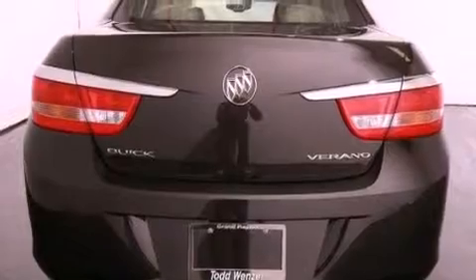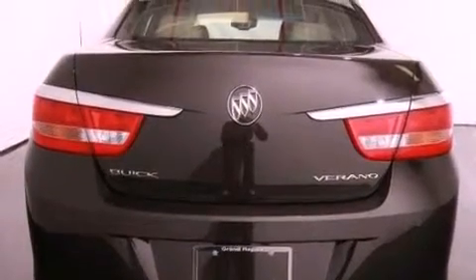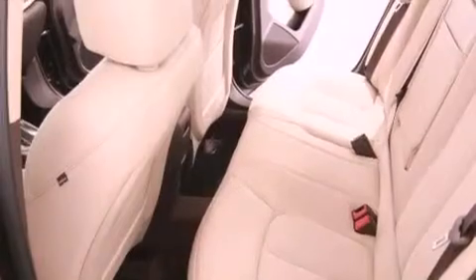Additional features include an illuminated passenger side vanity mirror, fog lamps, an anti-lock braking system, and air conditioning with automatic climate control. The navigation system will help you get from point A to point B on time.